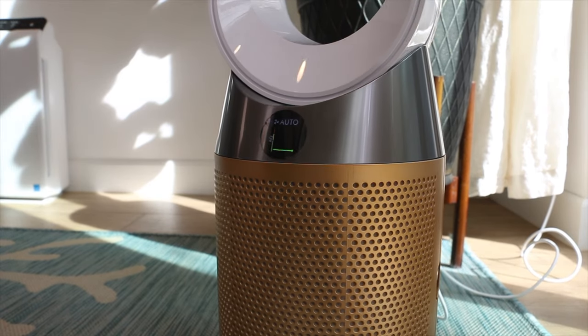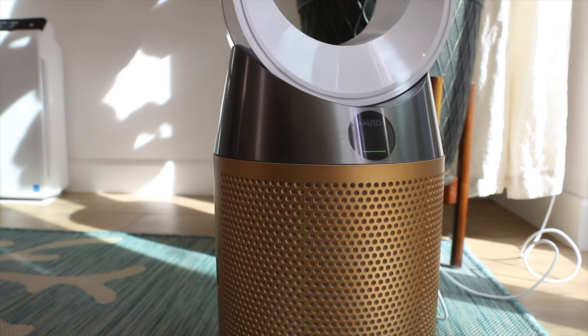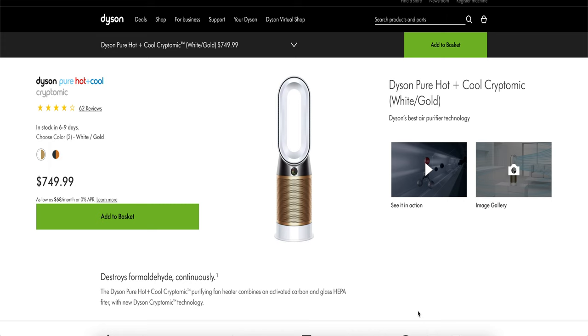The Dyson Pure Cool Cryptomic comes in two colors: white and gold, which looks amazing, as well as gunmetal and bronze. I realized for a hundred dollars more you can get the Dyson Pure Hot Cryptomic, which comes with a heater, but I didn't really care about that. The Dyson Pure Cool Cryptomic is still pretty expensive, coming in at around $650.